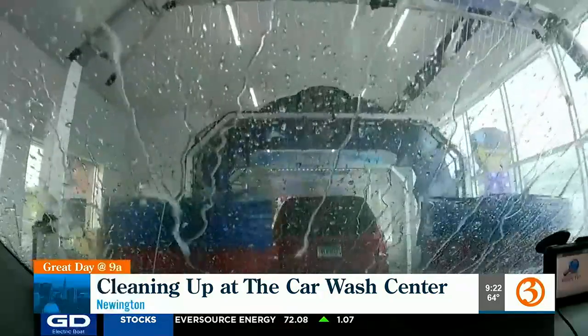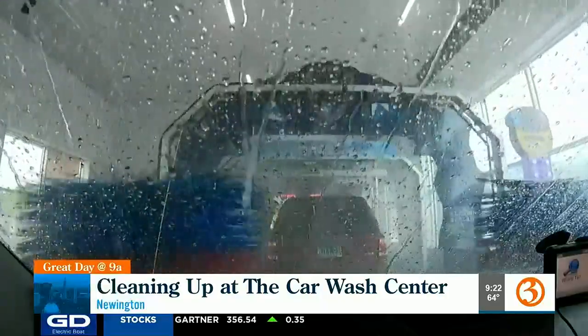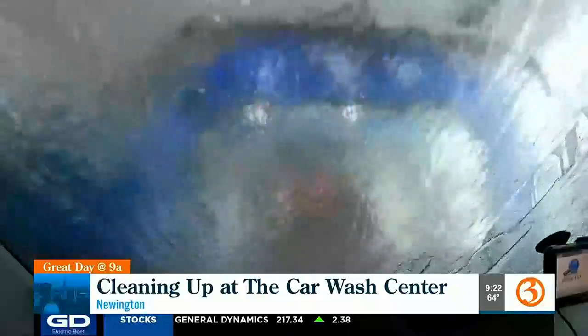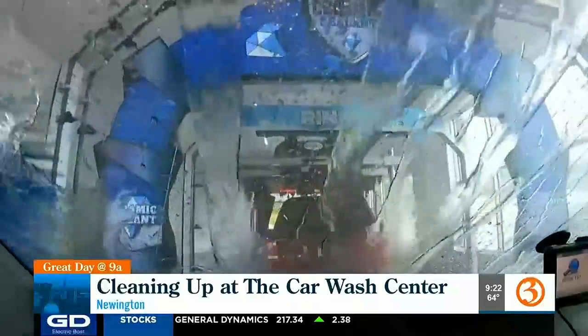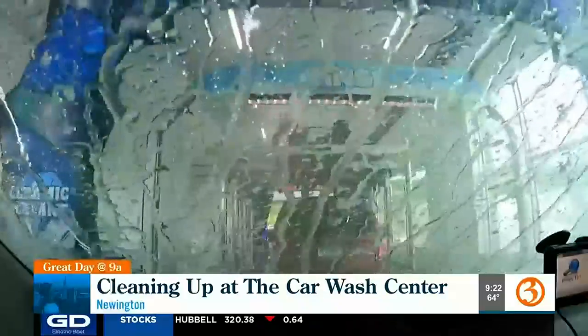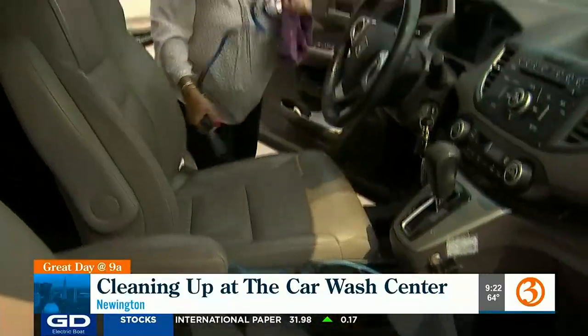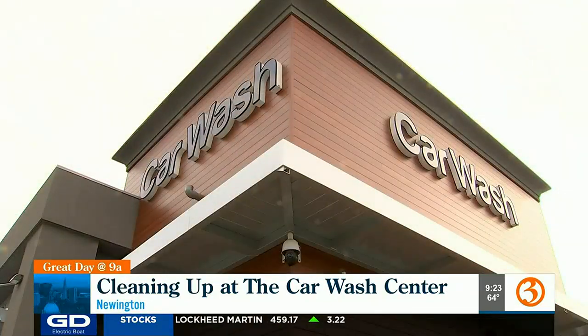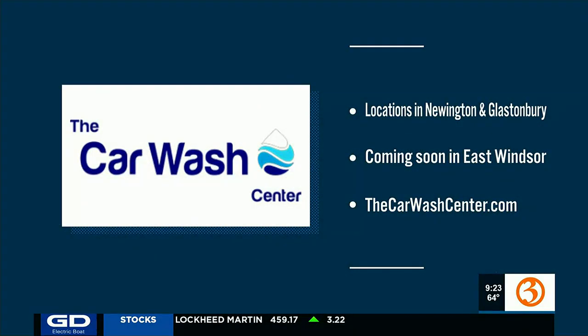Cruising around this summer, it's a perfect quick stop. "Let us clean your car. Go enjoy the summer — it's not here for long. Let us do the cleaning, and use our free vacs when you're ready. Your car has never looked better." Love a clean car. The Car Wash Center has two locations you can visit right now — Newington and Glastonbury — and there's another opening soon in East Windsor. Check it all out at the Car Wash Center.